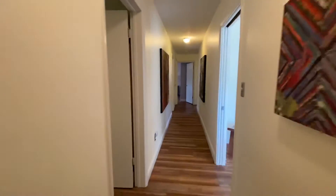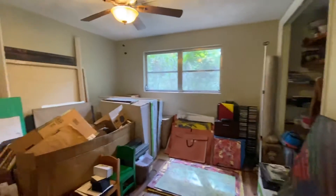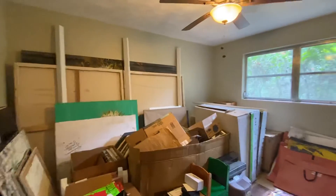We'll call this one here bedroom number four. Right now it's being used as a studio but got its closet there. This will be bedroom number four.